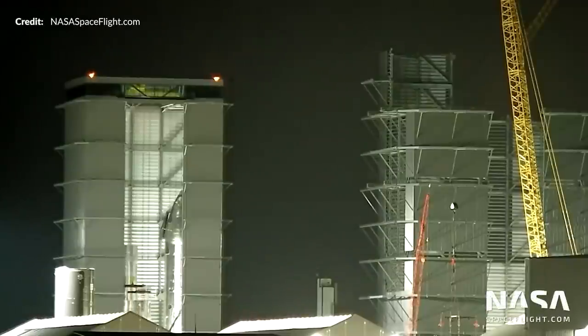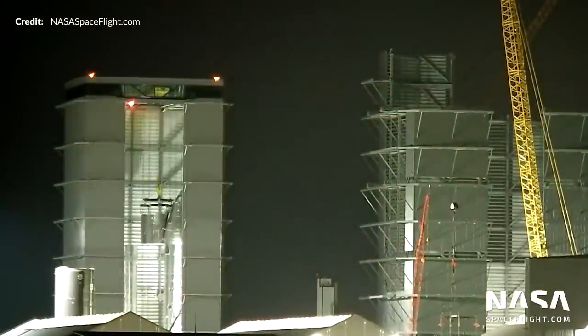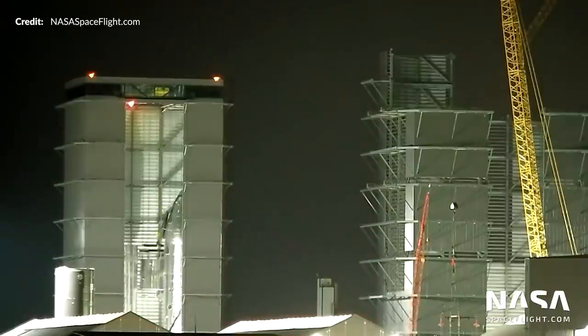We then soon saw what was thought to be the start of Booster 8's stacking as its common dome section was lifted and placed onto aft section number 2. However, later on it was instead removed and lifted out of the high bay, so stacking had not yet started as originally thought. That aft section number 2 was also later lifted out of the high bay as well.